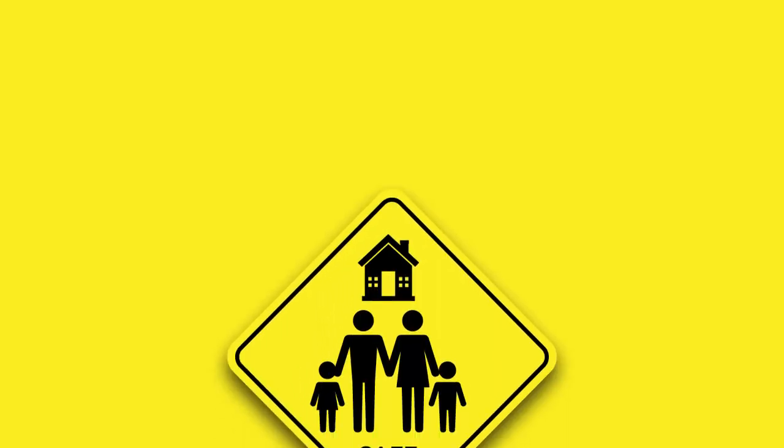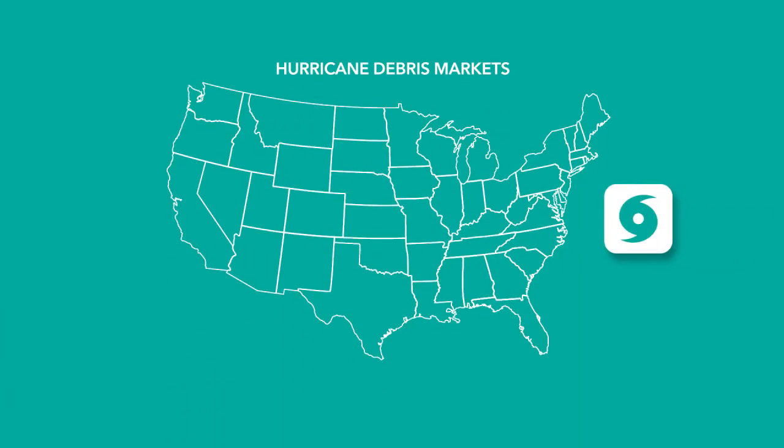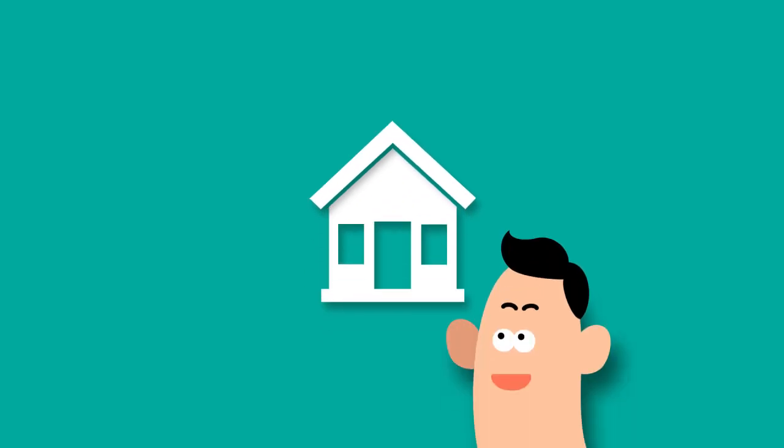The good news is that building codes make homes safer for those who live in them. For example, coastal areas of the country are in hurricane debris markets and may require impact-resistant windows and doors. That's an obvious advantage if you happen to be in a home during a hurricane with debris flying all around. But impact-resistant windows and doors also help keep the pressure inside the home steady so the roof stays on.